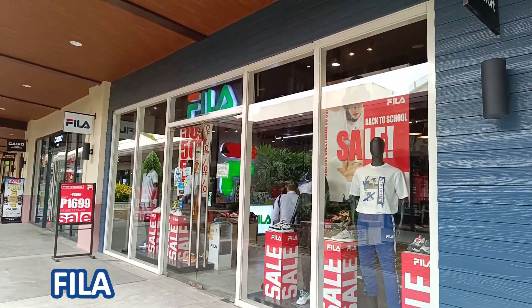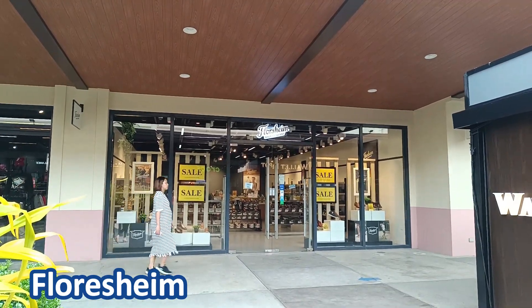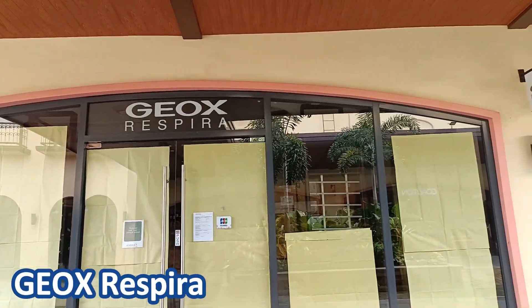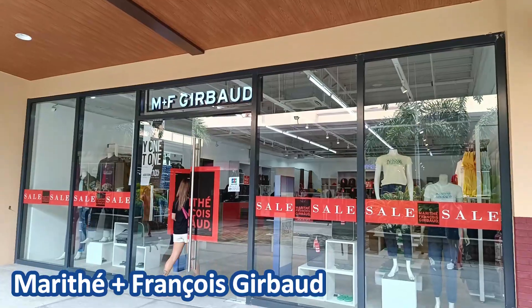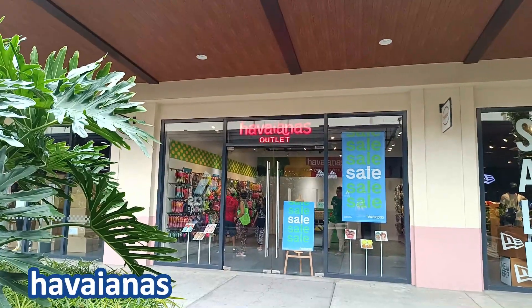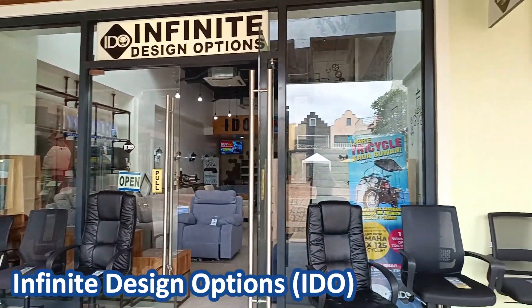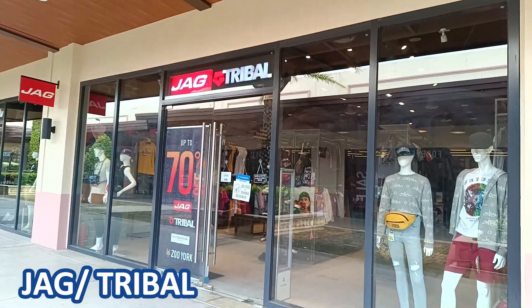Now let's continue. They have Fila, Florsheim, FUBU, Geox Respira — I'm not sure if they are doing renovations or closing out — Maraith Francois Gerbaud, Havianas, and Infinite Design Options.